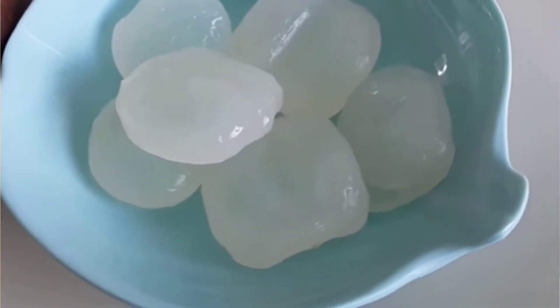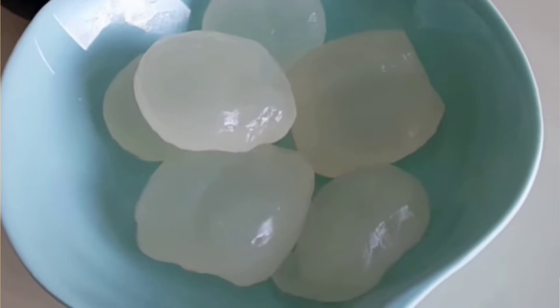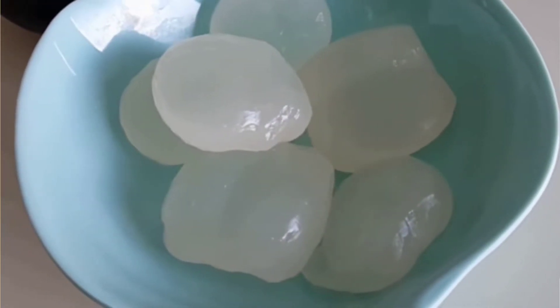There is also a lot of protein, carbohydrate, calcium, phosphorus, thiamine, riboflavin, niacin, and vitamin C. We can show you the nutritional values. There is also a lot of nutrients.